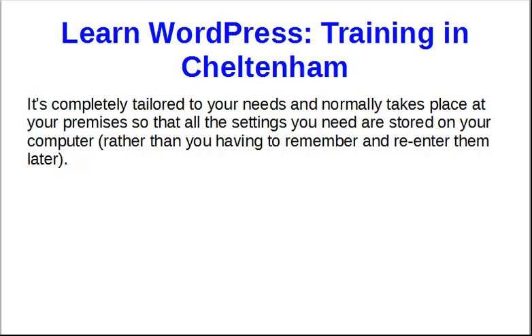It's completely tailored to your needs, and normally takes place at your premises. The reason for that is that all the settings you'll use are on your computer — things like passwords that browsers can store for you — so rather than having to remember and re-enter everything, we do it at your premises so everything's there at your side as soon as you need it.